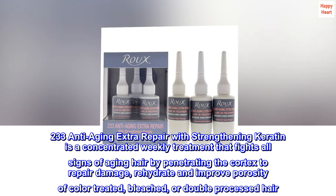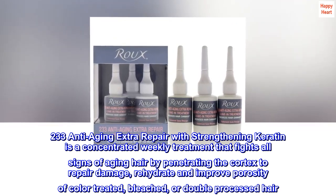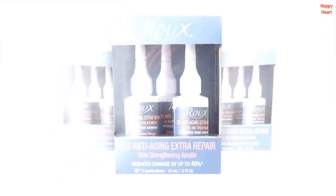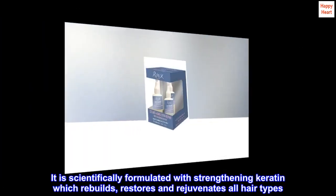233 Anti-Aging Extra Repair with Strengthening Keratin is a concentrated weekly treatment that fights all signs of aging hair by penetrating the cortex to repair damage, rehydrate and improve porosity of color-treated, bleached, or double-processed hair. It is scientifically formulated with strengthening keratin which rebuilds, restores and rejuvenates all hair types.